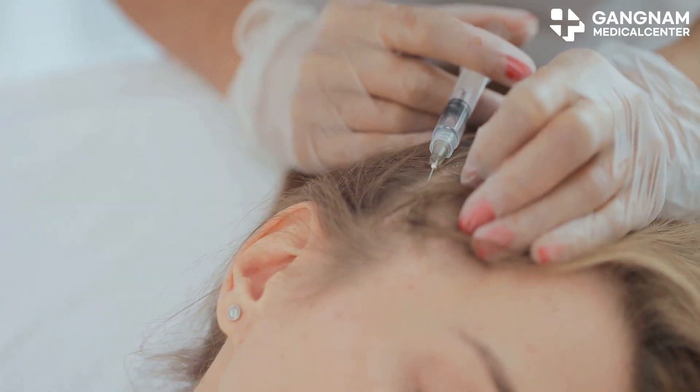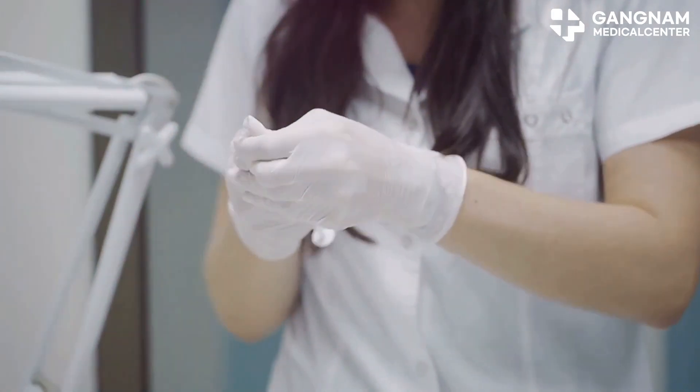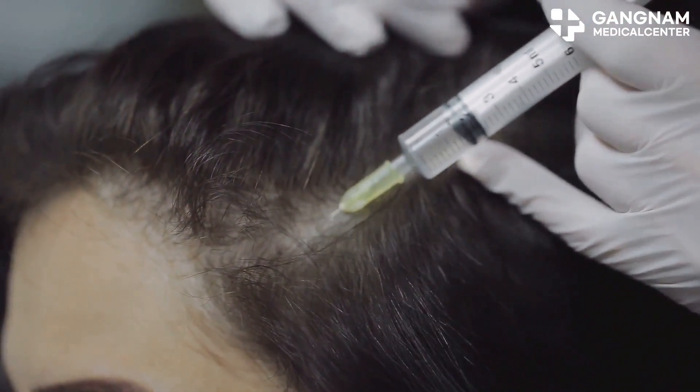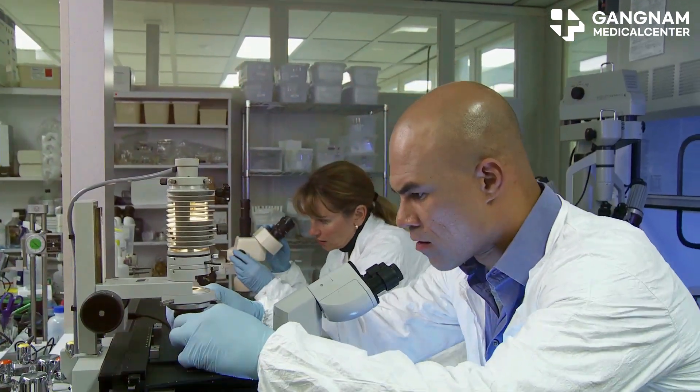First, we have adult stem cells, or ADSCs. These are extracted from adipose tissue, which is basically fat. ADSCs excel at reducing inflammation and regenerating tissue, making them perfect for reviving those dormant hair follicles.